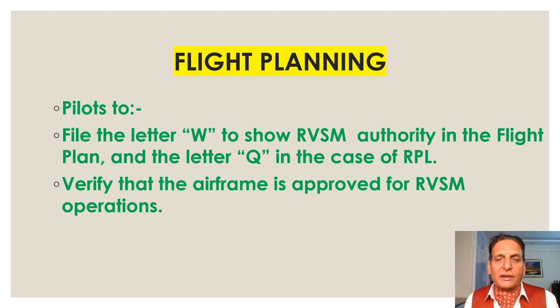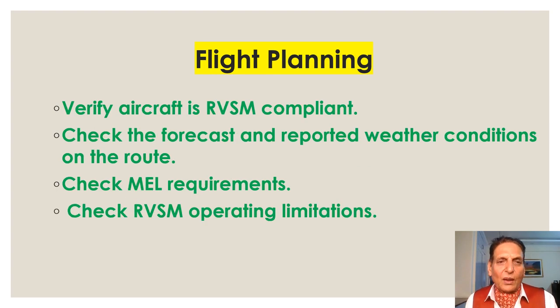Now we'll discuss flight planning. The pilot must file the letter W to show RVSM authority in the flight plan, and the letter Q in the case of RPL — Repetitive Flight Plan. Pilots should verify that the airframe is approved for RVSM operations, confirm RVSM compliance, check forecast and reported weather conditions on the route, check minimum equipment list requirements, and check RVSM operating limitations.